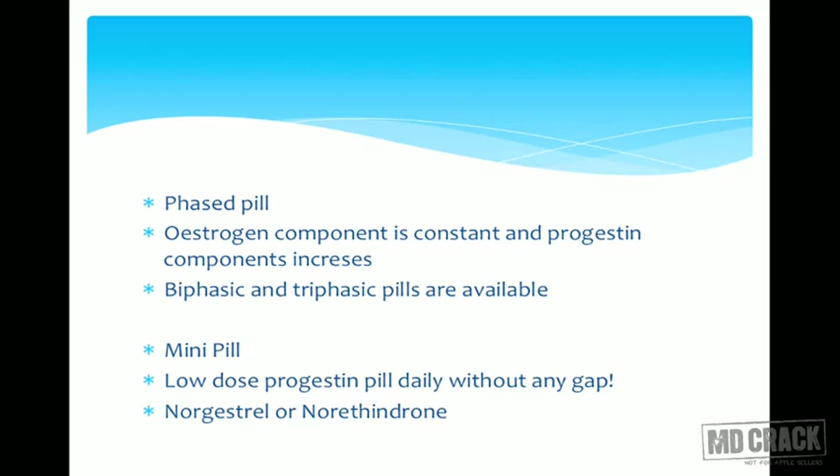The phased pill has phased doses of drugs. The estrogen component is constant while the progestin component increases in a phasic manner. There are two types: a biphasic pill where progesterone increases once, and a triphasic pill where progesterone increases twice. The estrogen component remains constant throughout.